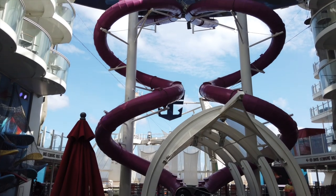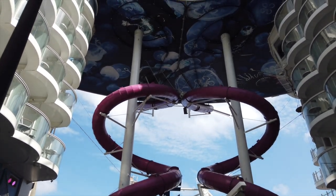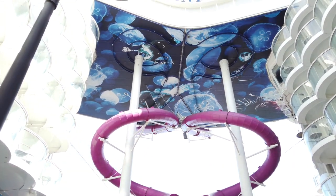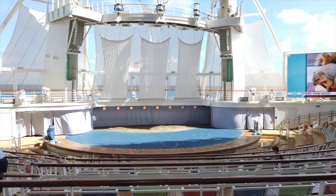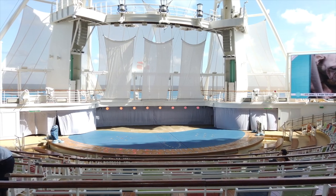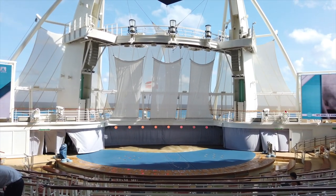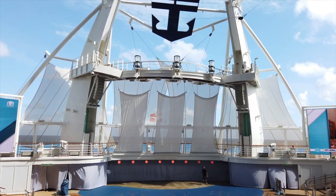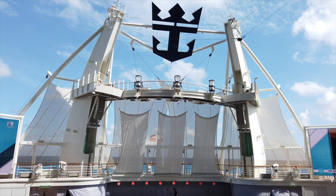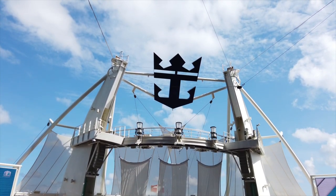Here we have a look at the ending of the Ultimate Abyss. So earlier in the video when I said it goes from deck 16 down to 6, this is where it lets out. And all the way in the very back of the ship, we have the Aqua Theater. Here we have all the Aqua shows — on Symphony of the Seas it's a show called Hiro, spelled H-I-R-O. Very, very cool show. I highly recommend it. They even do some high diving off of the two giant pillars on each side of the Crown and Anchor. Definitely go check it out.